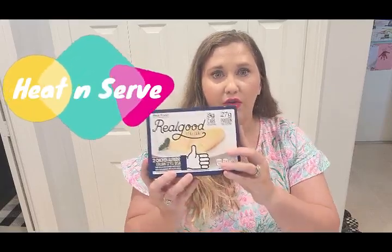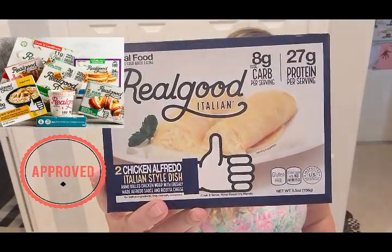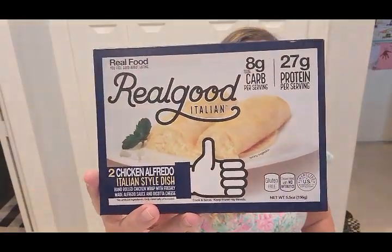So the first thing I want to go through is — I have tried numerous different things delivered for just quick meals, right? Because I'm a mom. I have two toddlers. The first thing I want to go through is something that you guys can probably all find in a grocery store near you — a Kroger, a Publix, a Costco. They're now in Costco. This is called Real Good Foods.